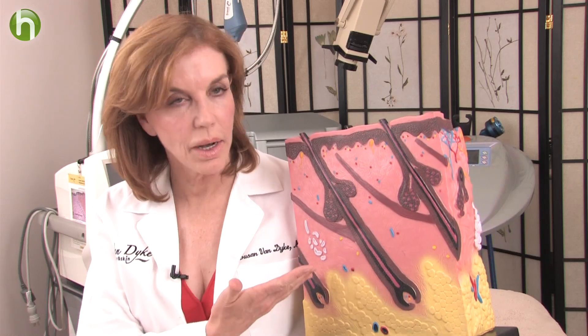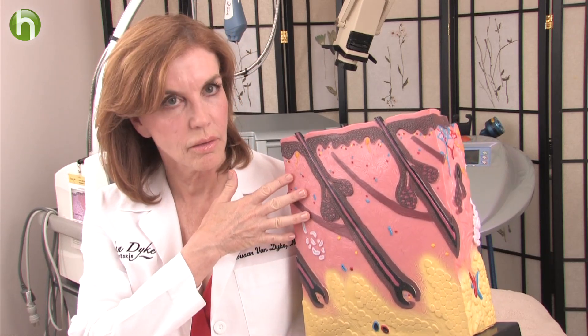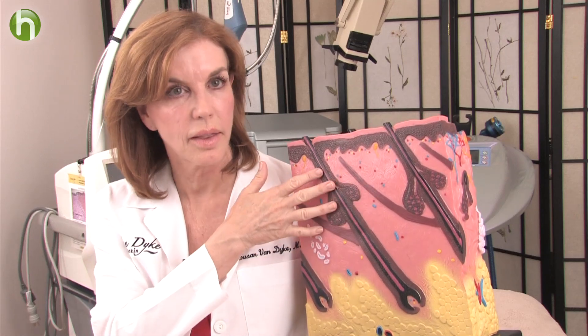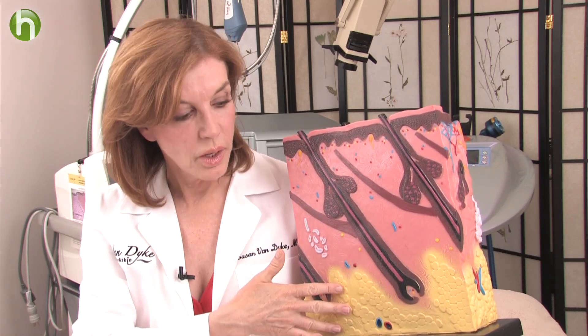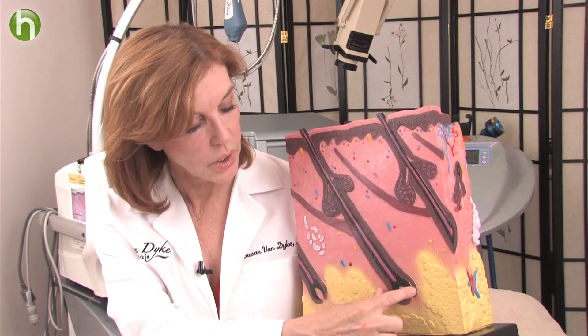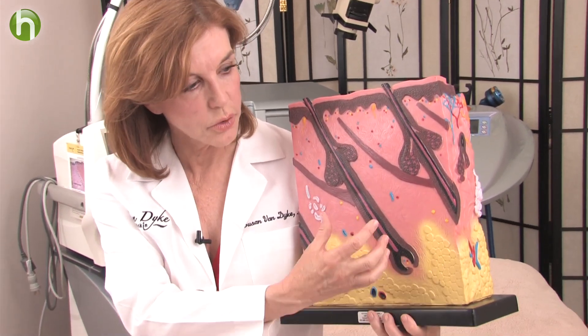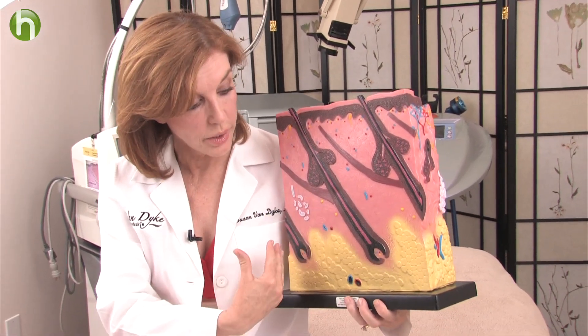To understand how to treat cellulite, it's good to understand what it is under the skin. So I have my little skin model, and this is the collagen layer of the skin. We call it the dermis, but you might think of it as the leather part of the skin. Down here is the fat. And what happens is that there are tethers that go from the collagen layer down to underlying structures — kind of what holds your skin to your body.